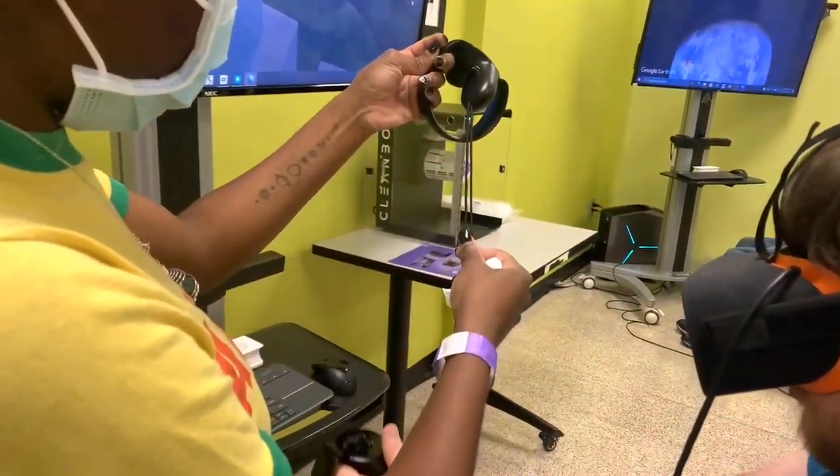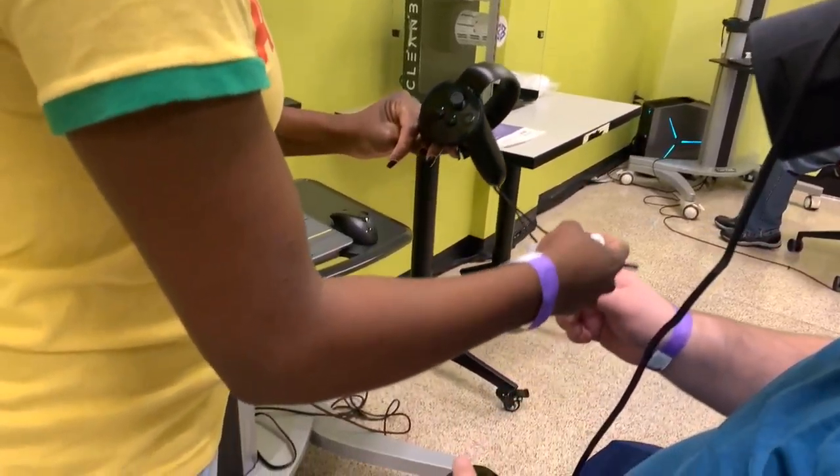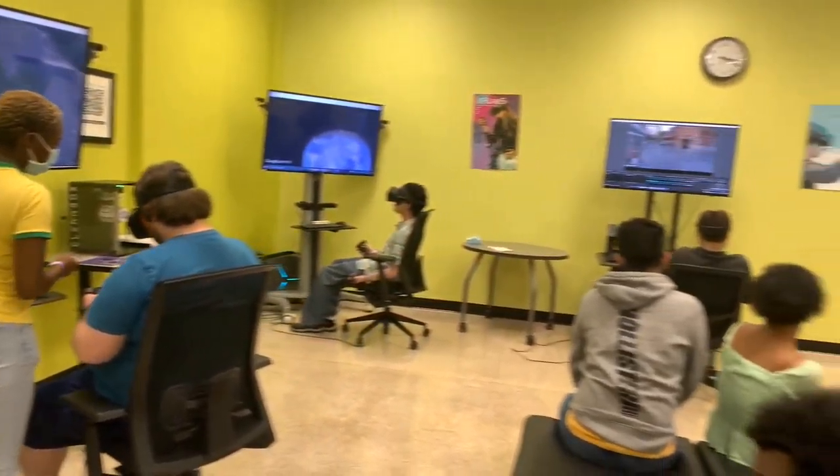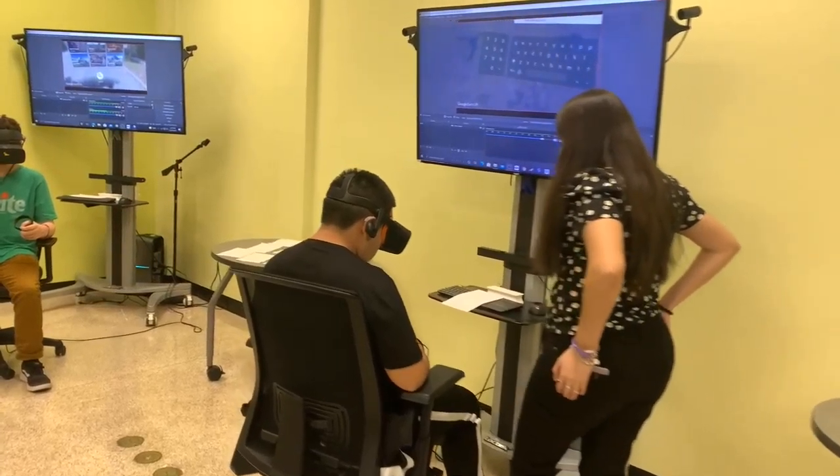For the video classes, their assignment was to choose three places around the world, find at least three facts about them, explore the locations virtually, and record those virtual experiences.